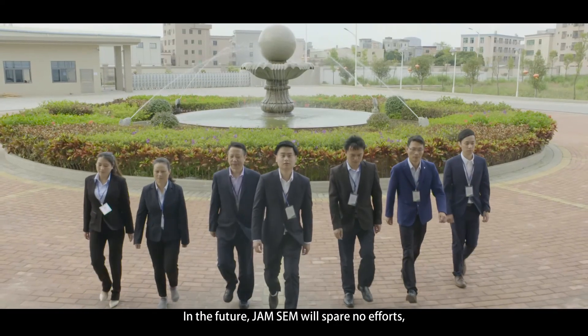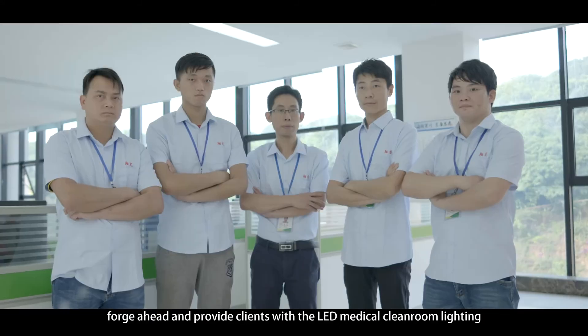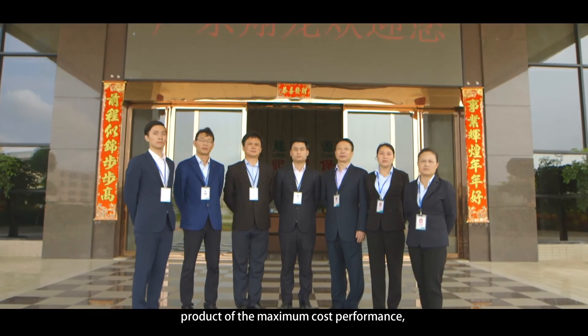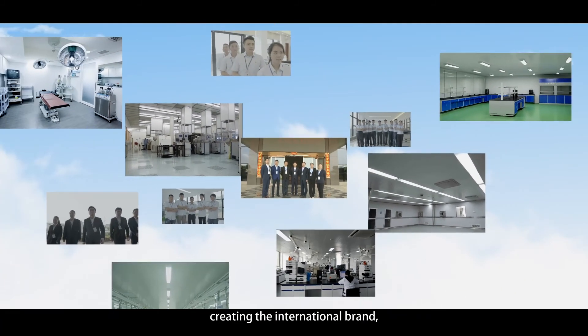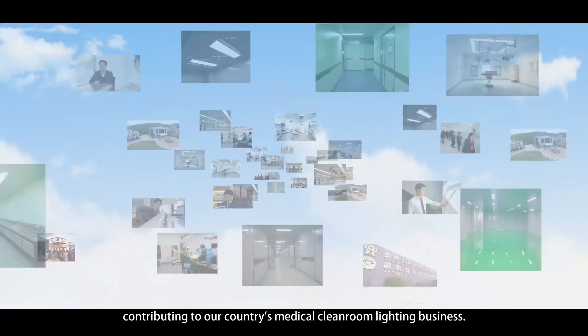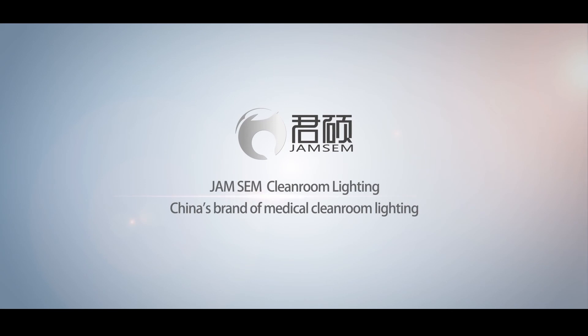In the future, Junsuo will spare no efforts, forge ahead and provide clients with the LED medical clean room lighting product of the maximum cost performance, establishing the great business of hundreds of years, creating the international brand, contributing to our country's medical clean room lighting business. Junsuo Clean Room Lighting, China's brand of medical clean room lighting.